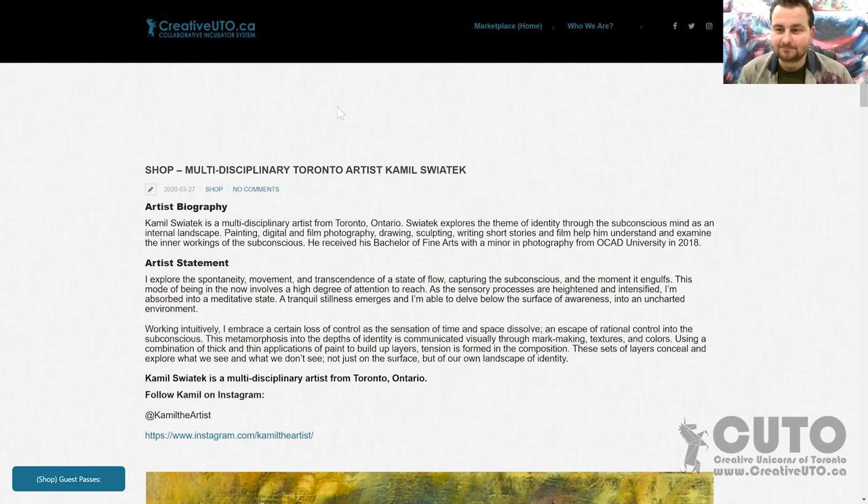Do you have anything else to add for the people watching or listening? Anything to promote — where can they find you online? Online, you can find me on Instagram. My handle is @KamilTheArtist — K-A-M-I-L the artist. You'll find a lot of my work there. I post a lot of work in progress so you can actually see my subconscious landscapes and how they evolve over time. I paint many layers.